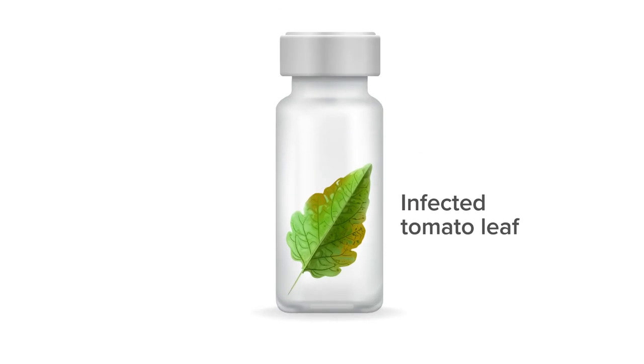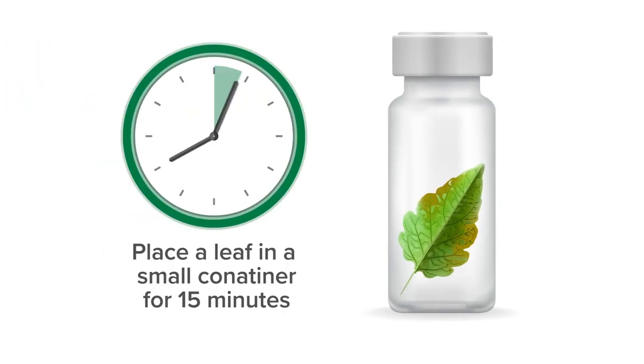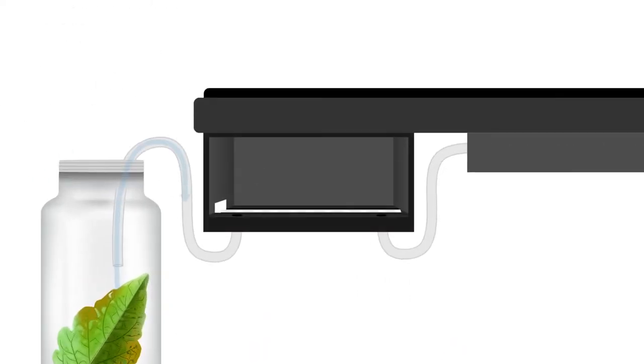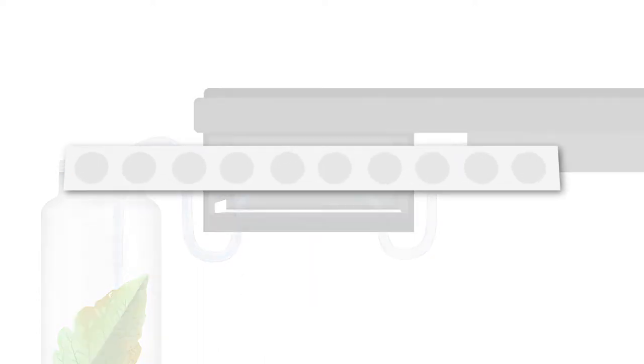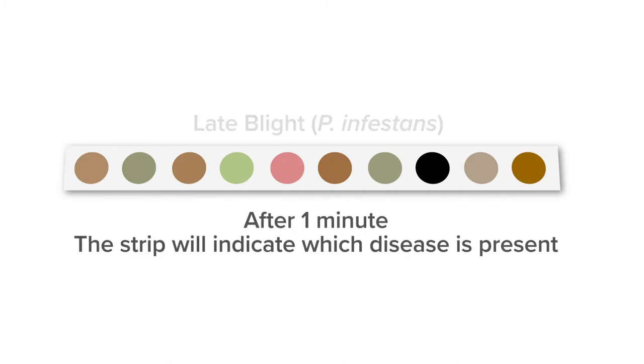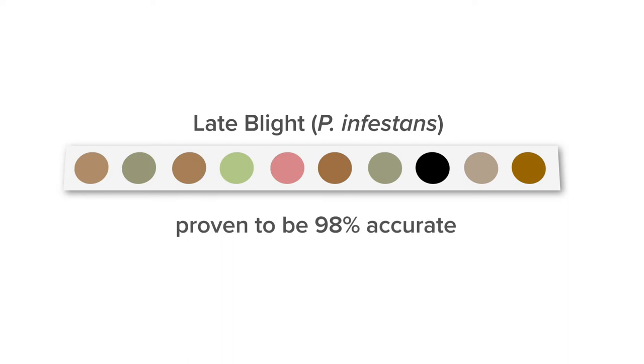We can read the volatile signature and identify the pathogen before symptoms appear. The VOC sensor works by placing a leaf in a small container for about 15 minutes. A device attached to the smartphone then sucks air into a chamber containing a paper strip embedded with an array of chemical reagents that change colour when they come into contact with a specific chemical group. After just one minute, the strip indicates which disease is present, and it's proven to be 98% accurate.